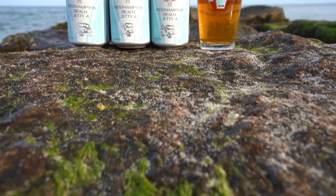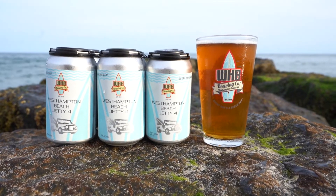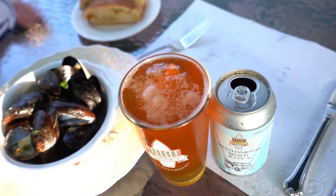The Jetty 4 Lager is my go-to beer here at West Hampton Beach Brewing Company. This is a year-round beer for me. This goes with pretty much every kind of meal I can have. It pairs well with pizza, and I particularly like it with spicy foods.